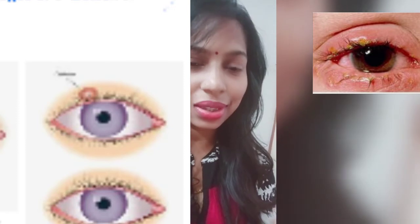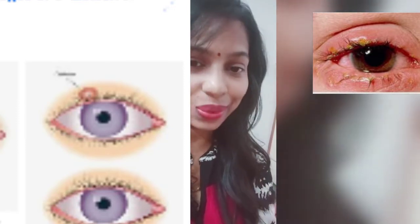Hey guys, welcome back to my channel. It has been long since I uploaded any videos, but today I am going to share my small experience. Experience matters a lot. Related to eye disease, there are many types of eye disease like stye, chalazion, blepharitis. So let's talk in this video about internal and external hordeolum.